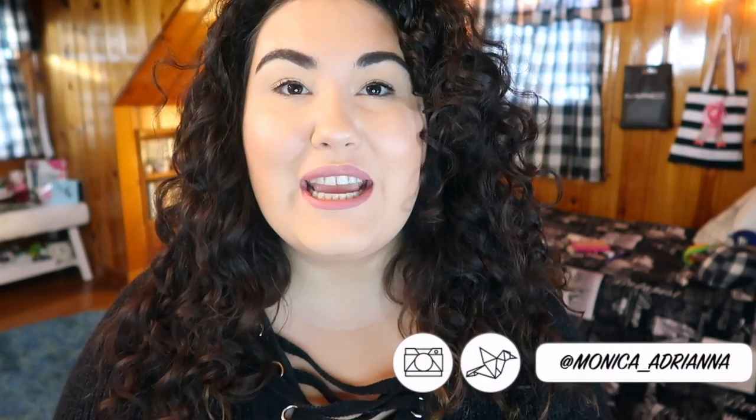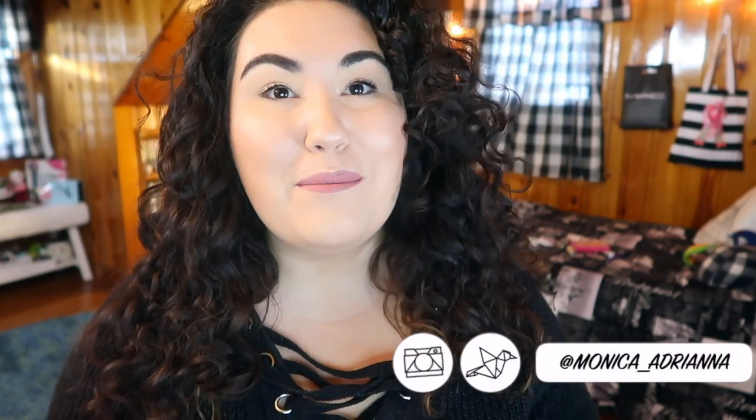Hi guys, welcome back to my channel, or if you're new, welcome! My name is Monica and today I'm doing another volume of my empties series — pretty sure it's volume six but honestly I have no idea. I always just check the video before I post it. Before we jump in, don't forget to give us a thumbs up if you like these empties videos, and if you haven't subscribed, I'd love it if you would, and hit the little bell icon so you're notified whenever I post.